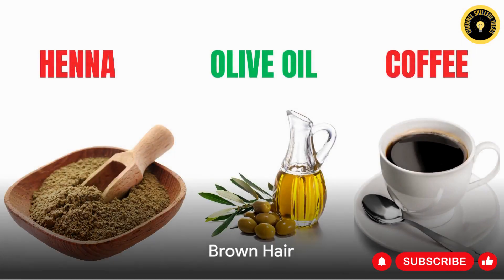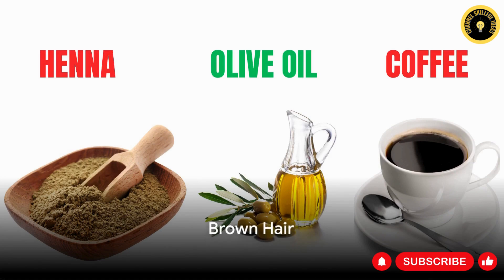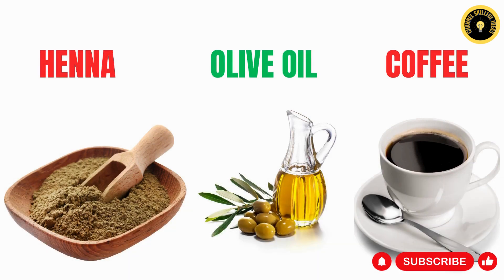For those with brown locks, a potent blend of strong brewed coffee, henna powder, and olive oil can not only enhance your natural brown hues but also condition your hair effectively. Renowned for its darkening properties, coffee pairs well with henna, a substance that bestows a rich brown color. Olive oil, nature's own conditioner, leaves your hair feeling soft and glossy. This remedy doesn't just disguise gray strands but elevates the inherent brown tones of your hair.